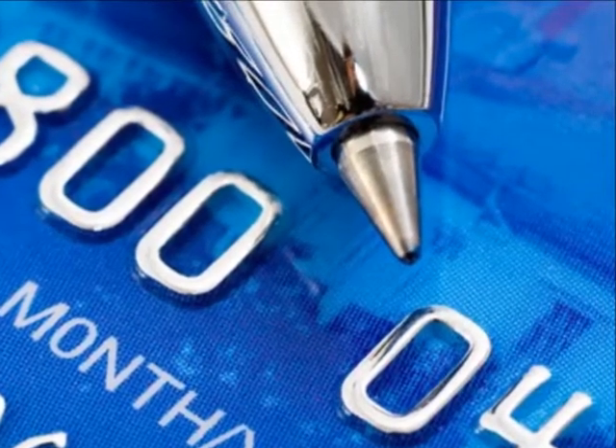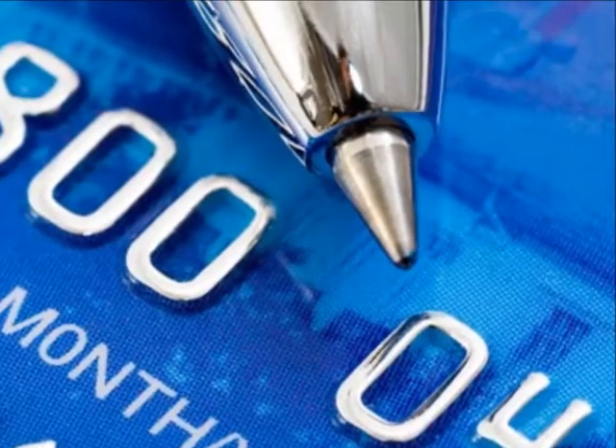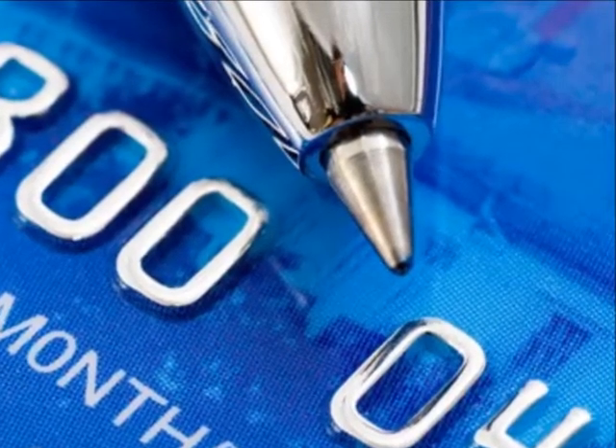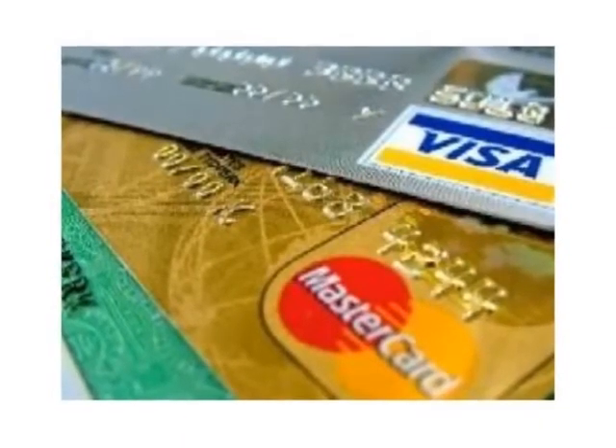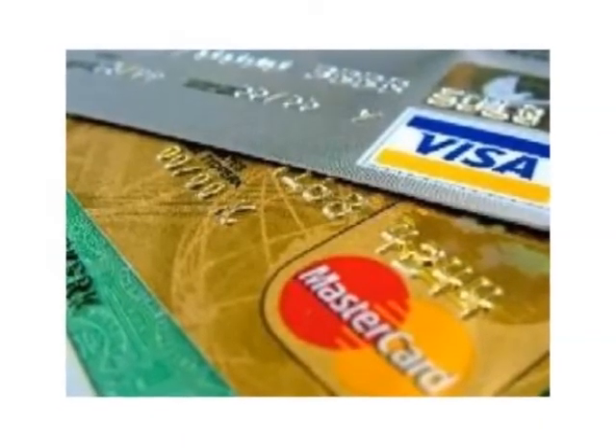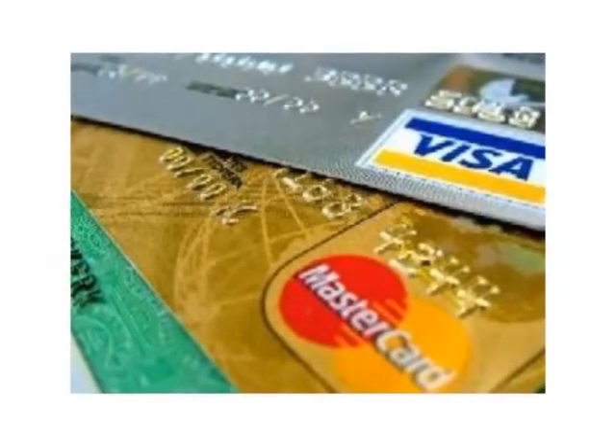Most cash back credit cards allow you to apply your earnings toward your credit card statement, and free up money in your budget for other needs. Some also give you the option to receive a check, so you can put the money toward something special you want to purchase.